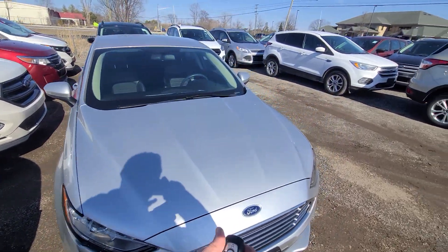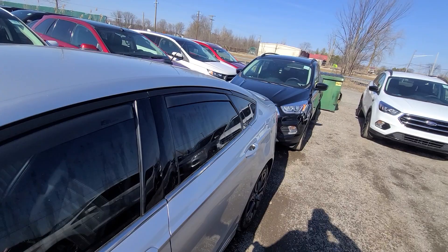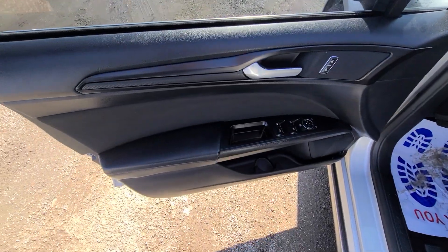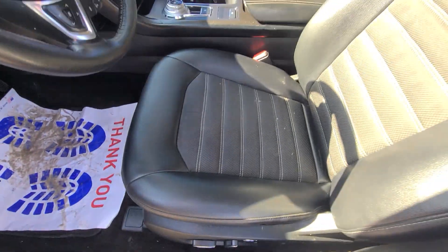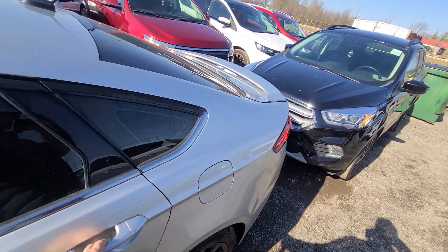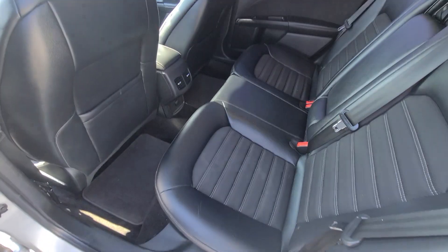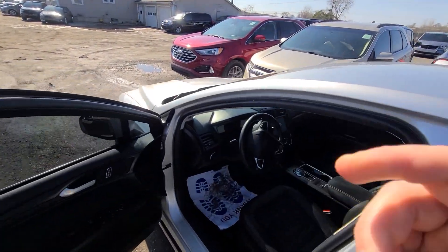The vehicle has been state of Michigan inspected, certified, and we have a rebuilt title on hand. For additional peace of mind, it comes with a one-year, 18,000-mile engine and transmission warranty. That warranty is nationwide — you can have it serviced at any licensed repair facility anywhere in the United States.